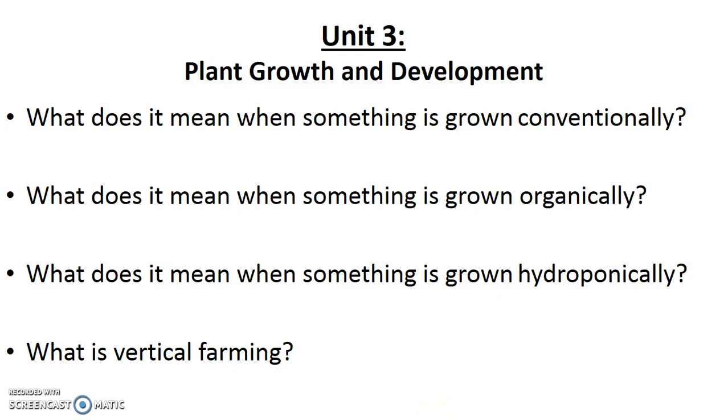Hey everybody, this is Mr. Mazzoro and today we're going to do our third and final lesson on plant growth and development by talking about different ways to grow plants. We're going to talk about conventionally grown plants and organically grown plants, hydroponics and the different types of hydroponic systems, and lastly vertical farming and why that's relevant.